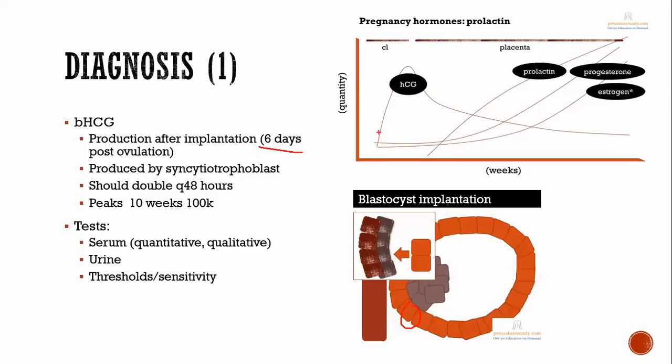Beta-HCG rapidly increases, doubling every roughly two days for about 10 weeks, reaching a peak of around 100,000 at around 10 to 12 weeks. That's the same time the placenta takes over responsibility for making progesterone and estrogen from the corpus luteum. The corpus luteum stops those functions around 10 to 12 weeks at the end of the first trimester, and then beta-HCG decreases and plateaus around 30,000.